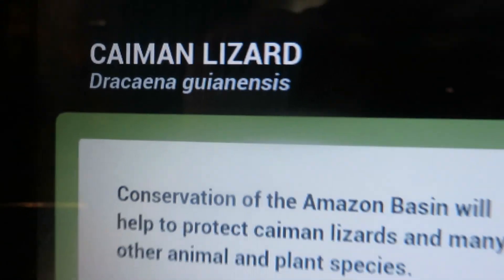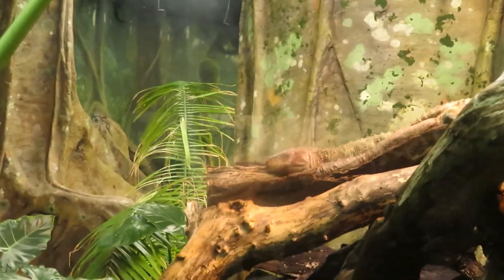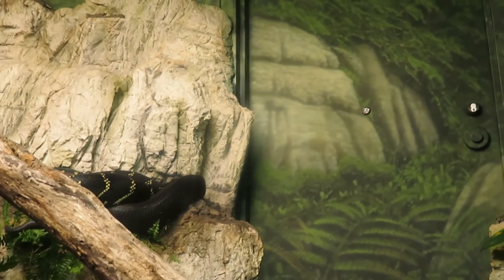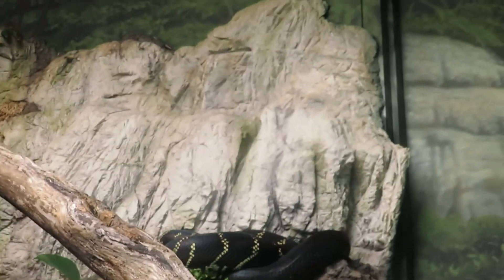Here we've got the green basilisk — right there. Here we've got the caiman lizard — right up there. Here we've got Boelen's python — there he is. Oh, he just shed his skin! There should be two in here, but I only see one.